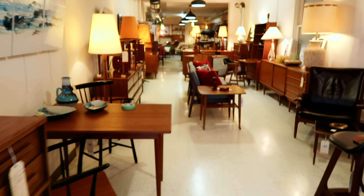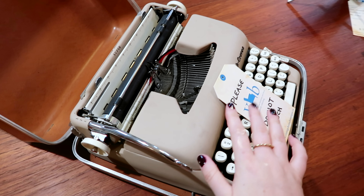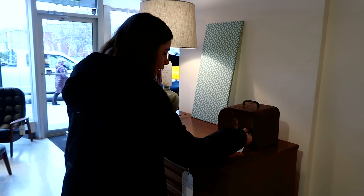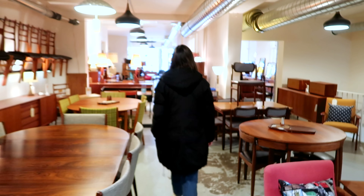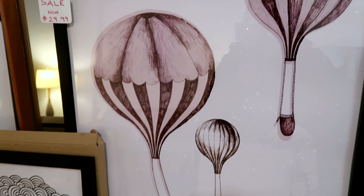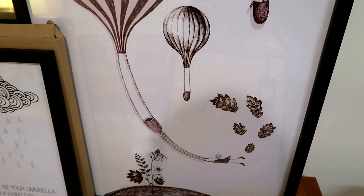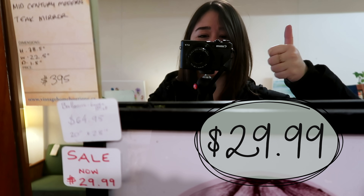Gigi wanted to use recycled and thrifted furniture as much as we could. I love vintage shopping, so I was really excited for this challenge — and this was like a tight turnaround. I found some beautiful items including a print I loved — so whimsical and fun, and it's on sale.